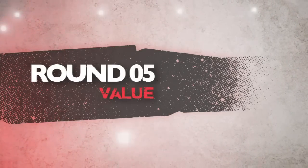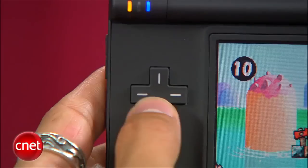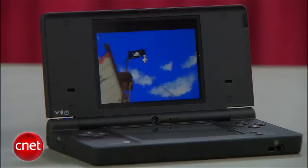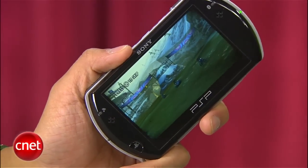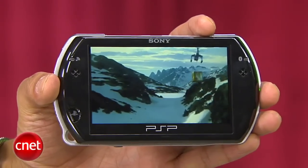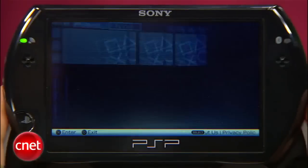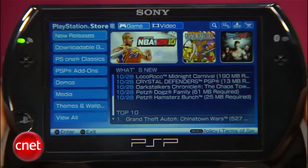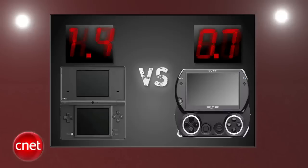The final round that decides it all is value. The DSi is the cheaper of the two at $169, and $30 is the highest price you'll get for games — over the life of the product, you're getting a nice bang for your buck. The PSP Go starts at $249, the most expensive gaming handheld, with top titles hitting $40. Current PSP owners will have to repurchase all of their UMD-based games at full price to play them on the Go — where is the value in that? The DSi gets a 4.7, and the PSP Go gets a 3.